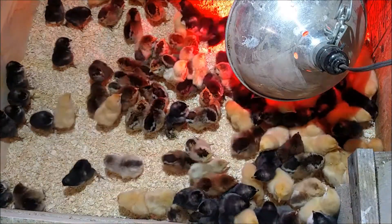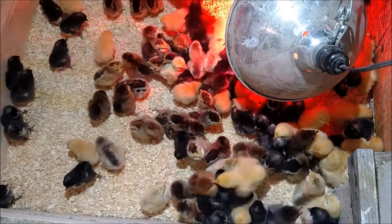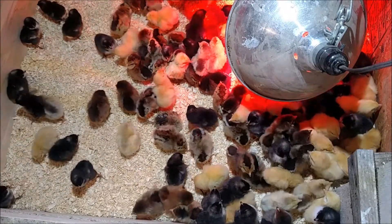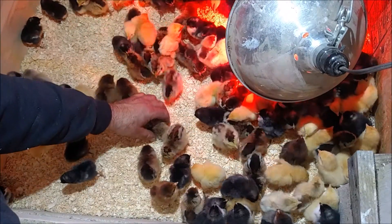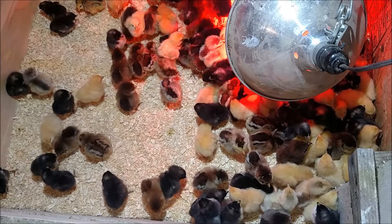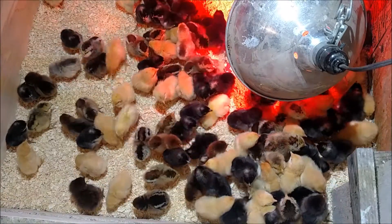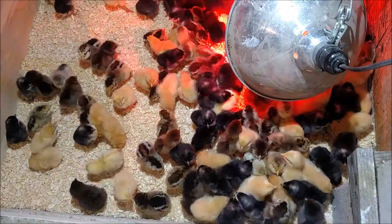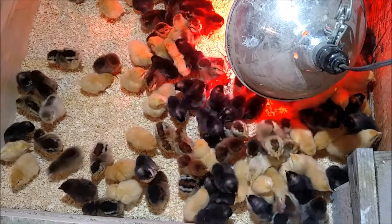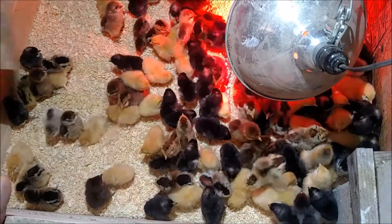Out of the 150, looks like only about two didn't make it — that's pretty good. We're going to put their water and food up on a piece of plywood on top of the shavings, otherwise they'll fill the water with shavings in a matter of a few minutes.